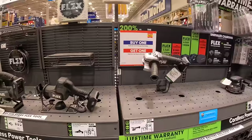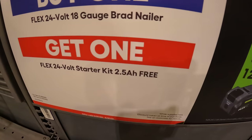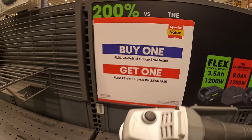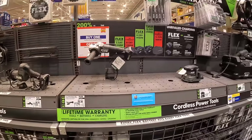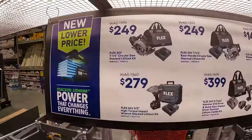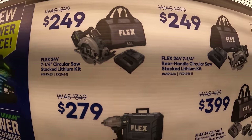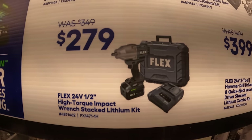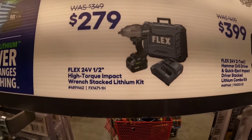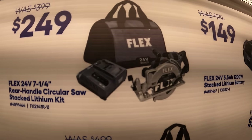Flex has a deal: buy one 18-gauge brad nailer and get a free 2.5-amp-hour starter kit battery. They also have sales: $249, was $399, for their 7-1/4-inch circular saw stacked lithium kit; $279, was $349, for their half-inch high-range impact wrench with stacked lithium as a kit, which comes with a hard case; and $249, was $399, for their 7-1/4-inch rear-handle circular saw with stacked lithium kit.